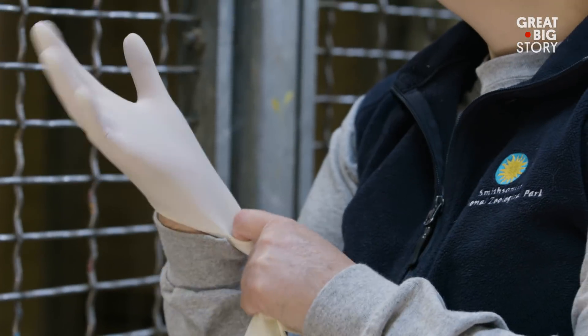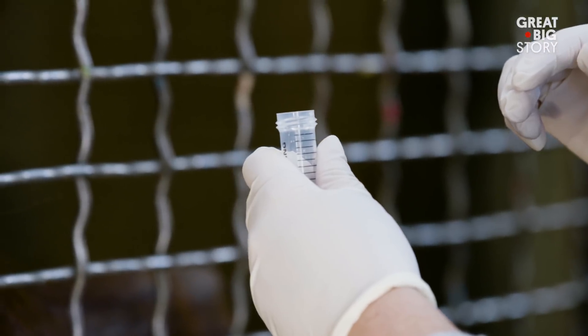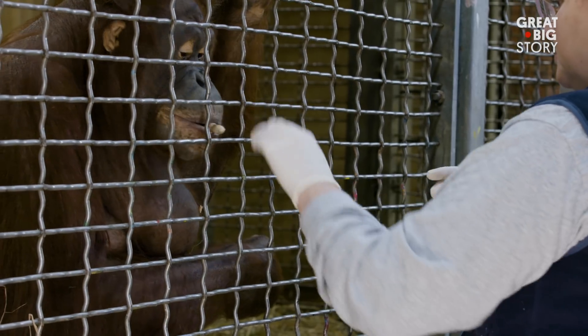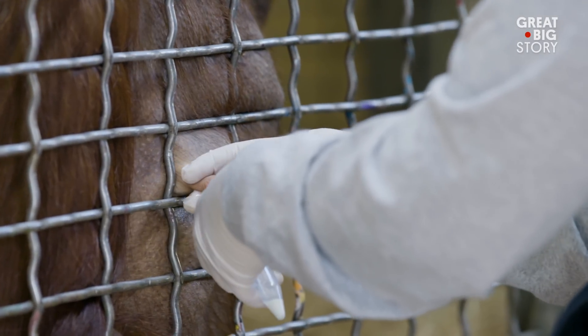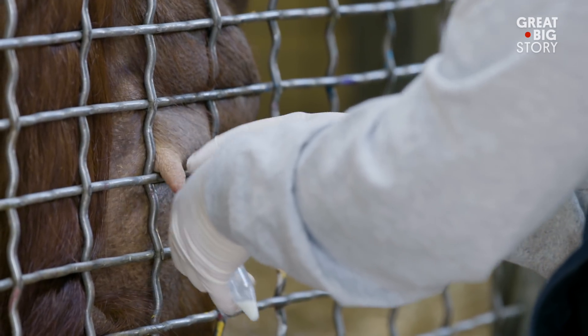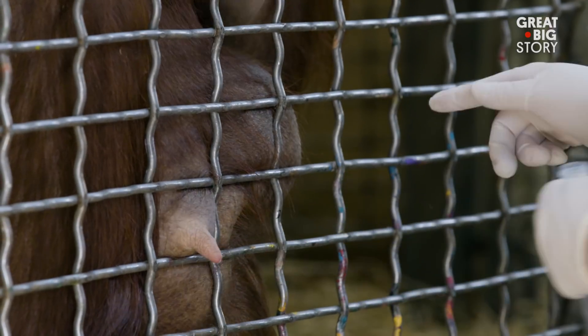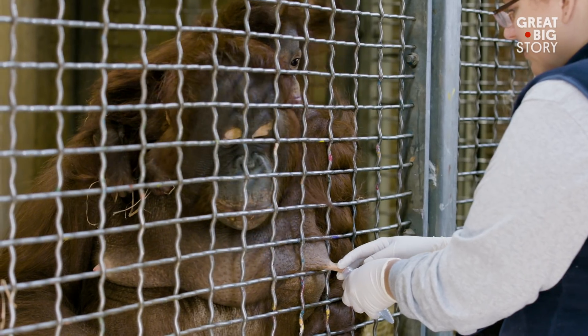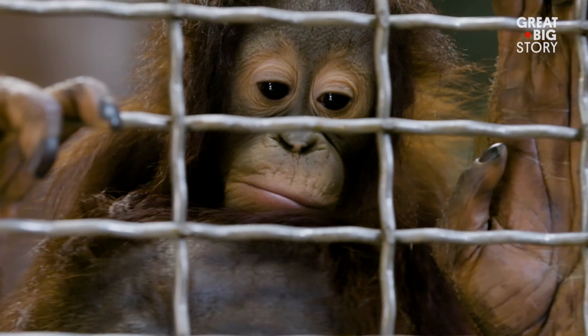I hate to ask, but how do you get the milk? Well, I'll let Batang show you. Batang is a critically endangered Bornean orangutan. This is the classic collaboration between a scientist and the animal care staff — their incredible work and effort to train the animals to voluntarily donate samples.